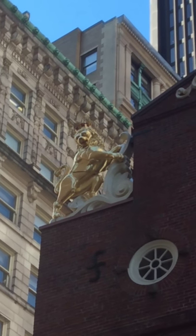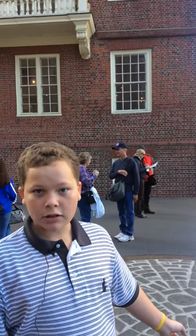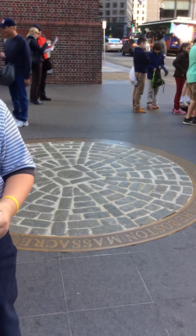In 1770, right here, the Boston Massacre happened, where Crispus Attucks died, along with four other men.